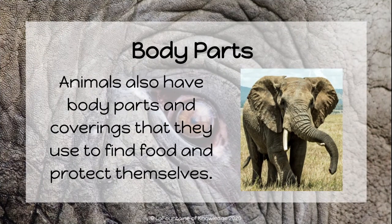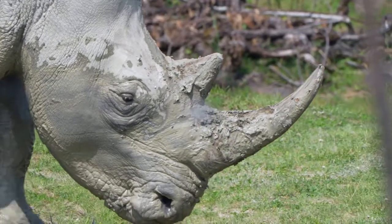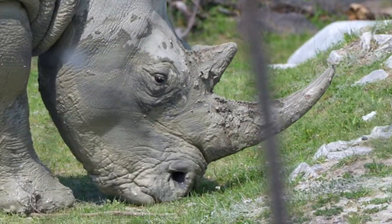Animals also have body parts and coverings that they use to find food and protect themselves. Some examples of animal body parts used for survival include claws, teeth, beaks, and shells. The horn of this rhino is an amazing adaptation that allows it to defend itself.